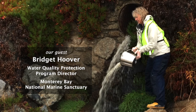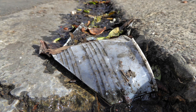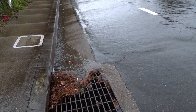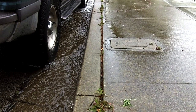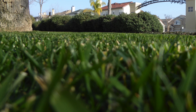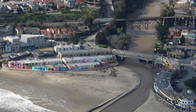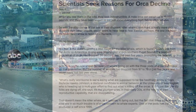Bridget Hoover is the director of the Water Quality Protection Program for the Monterey Bay National Marine Sanctuary. She's talking about all kinds of stuff that accumulate on our roads during a dry period and then gets washed out during a storm — it can be oil dripping from our cars, chemicals that we apply around our homes and on our lawns, including pesticides and fertilizers, trash, anything that the water can pick up and carry with it, taking it to the ocean.